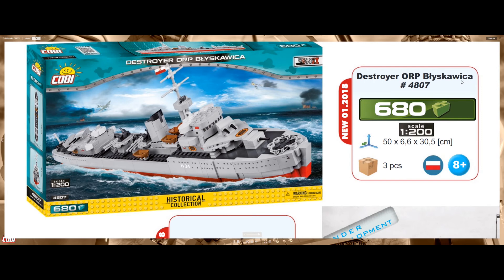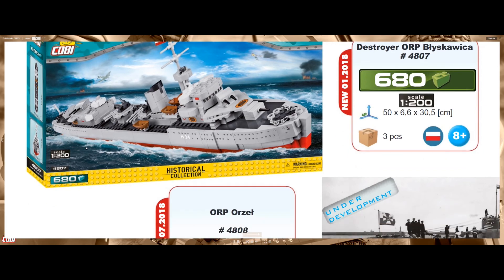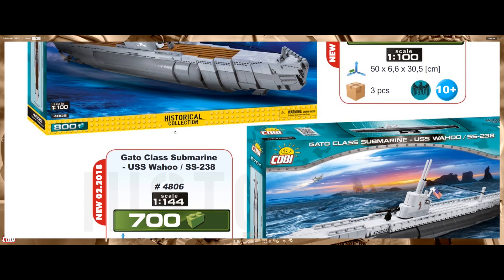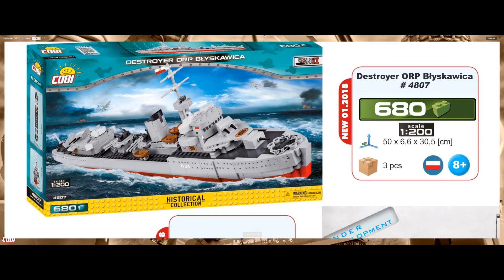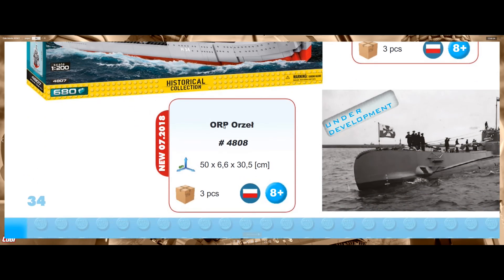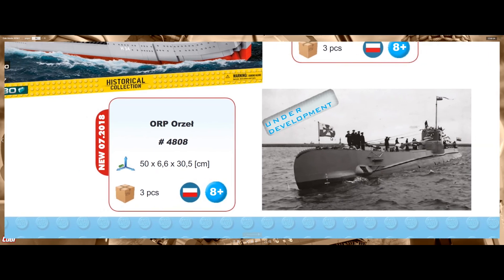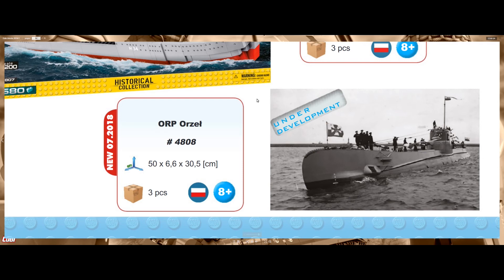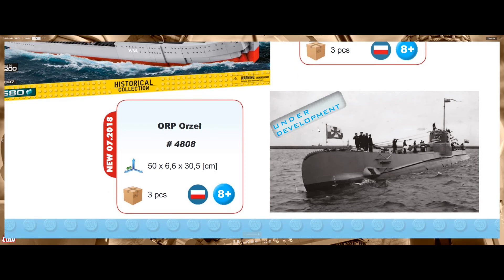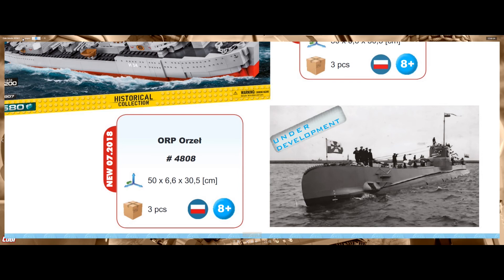Nothing different for the destroyer Blitzkämpfer with 680 pieces — you have some small boats and guns, looking nice but at a different scale. Most submarines and ships are gonna have different scales; I don't know why they decided to do that — it would be nice to have one single scale. We also have another one here, a Polish submarine. We only have a picture with no 3D model — the ORP something, and no information about piece count either, so we'll have to wait and see.